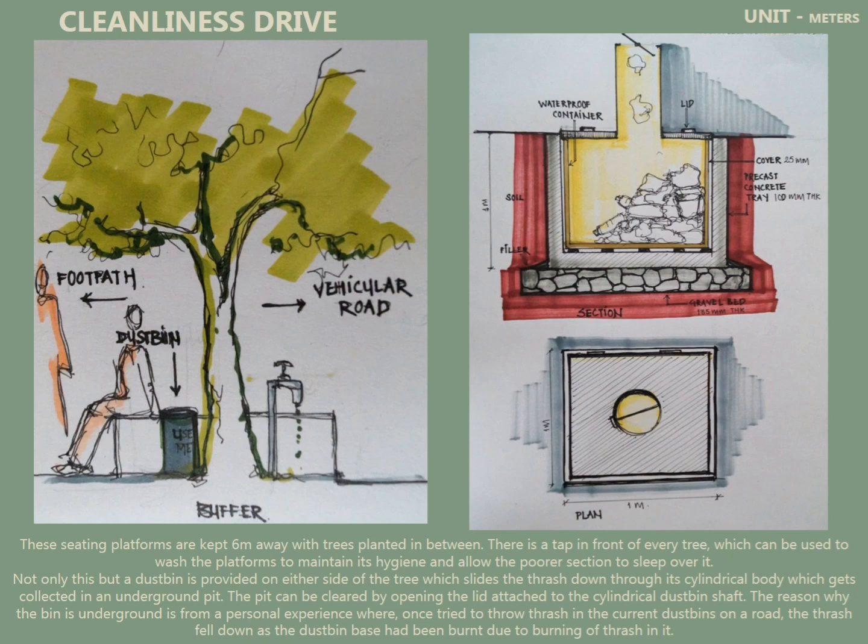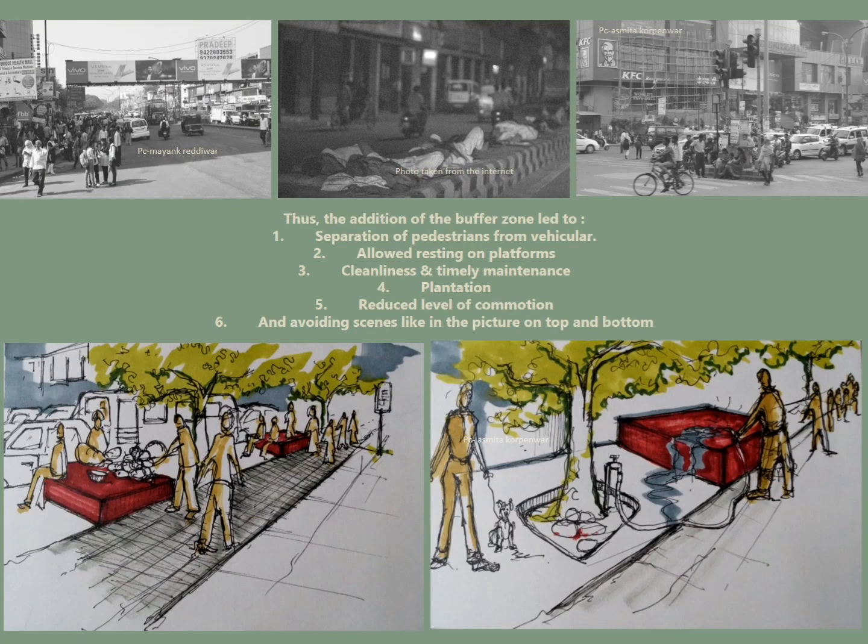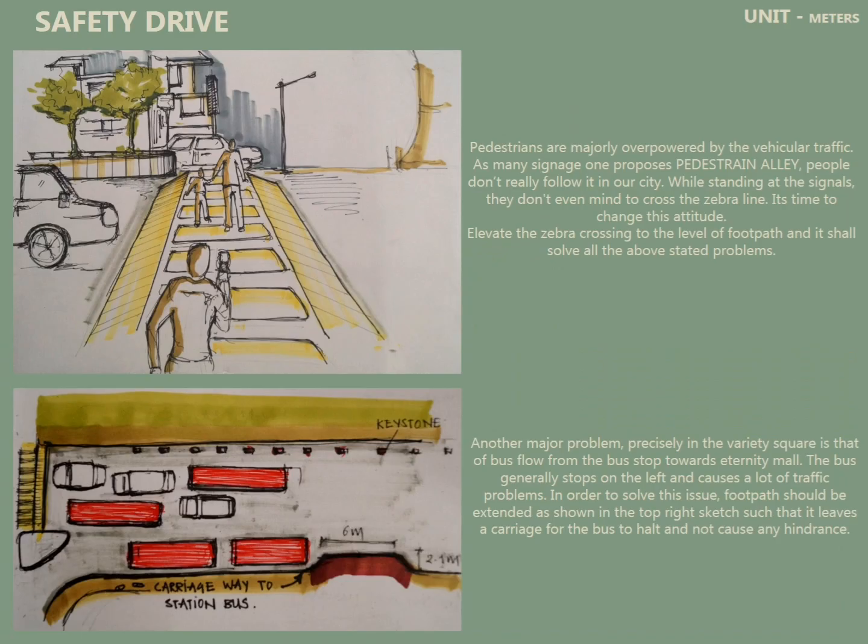Cleanliness drive was also an important factor, so these were the dustbin details I introduced. There were taps at every 30 meters so that the OTAs can become places to sleep for people at night, especially lower-income people.